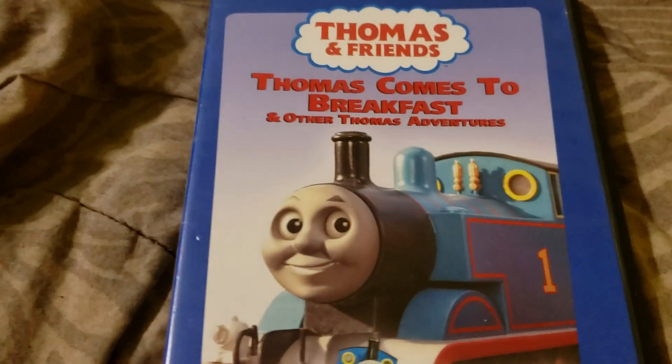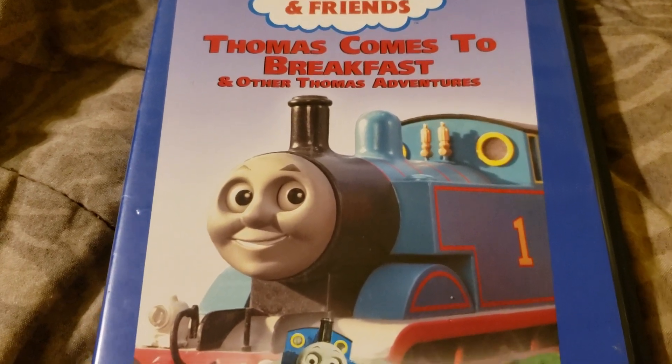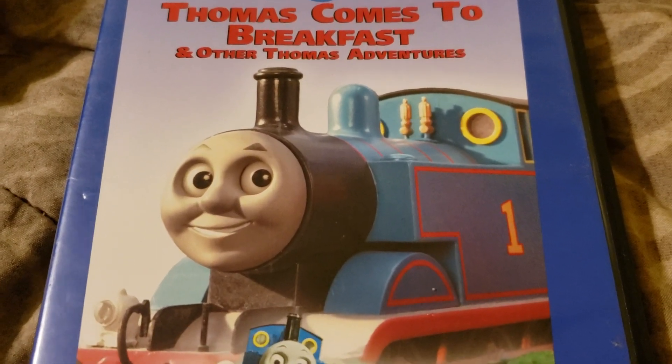So, the Thomas and Friends DVD I got today in the mail was Thomas Comes to Breakfast. This is a really good DVD. I recommend that you get it if you are a big Thomas fan, which I'm sure a lot of you do have it.